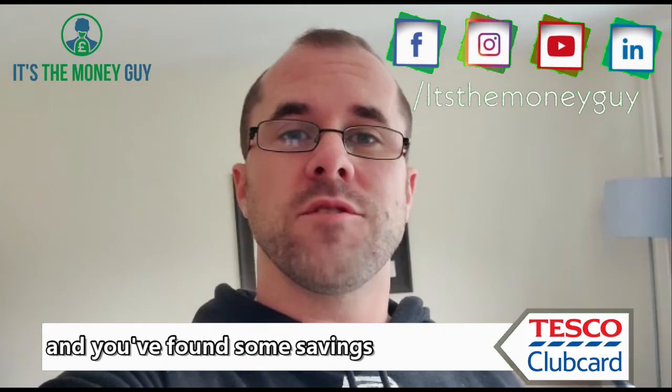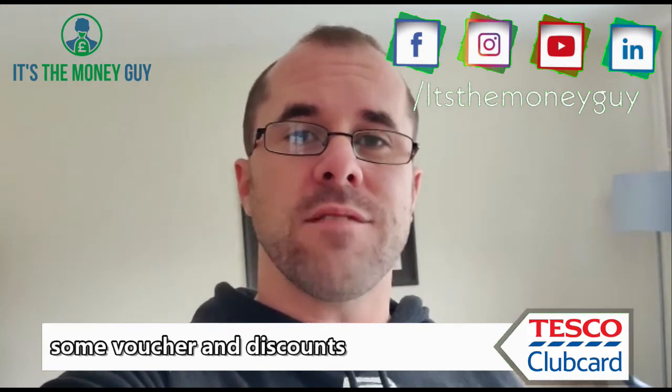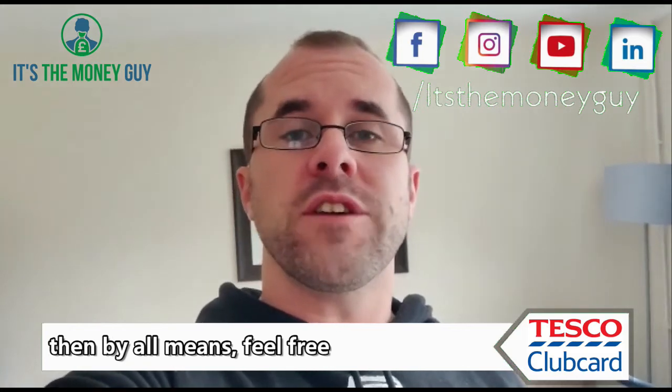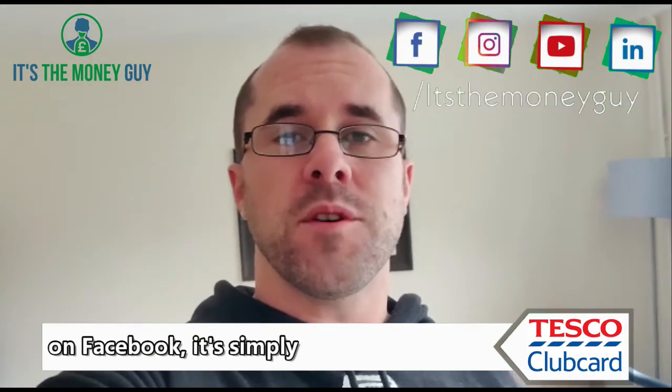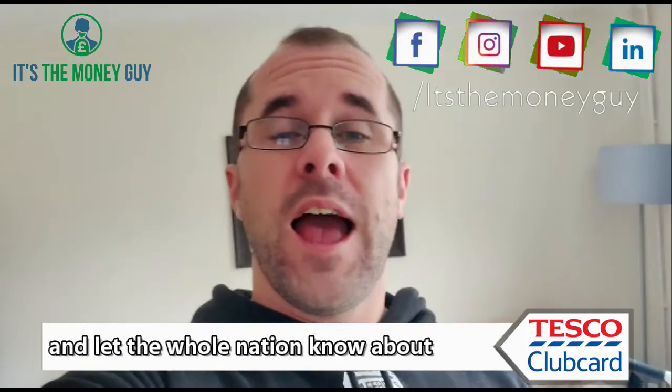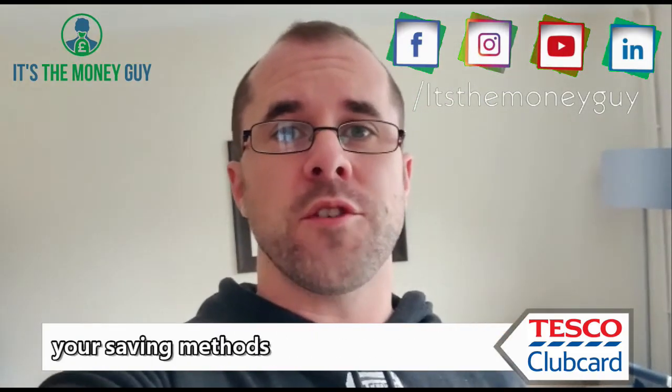So if you're out and about and you've found some savings, some vouchers, some discounts, or you've got a crafty little way of saving a few pennies, then by all means feel free to join my Money Guy group on Facebook. It's simply called 'The Money Guy Group' — marketing at its best — and let the whole nation know about your saving methods.